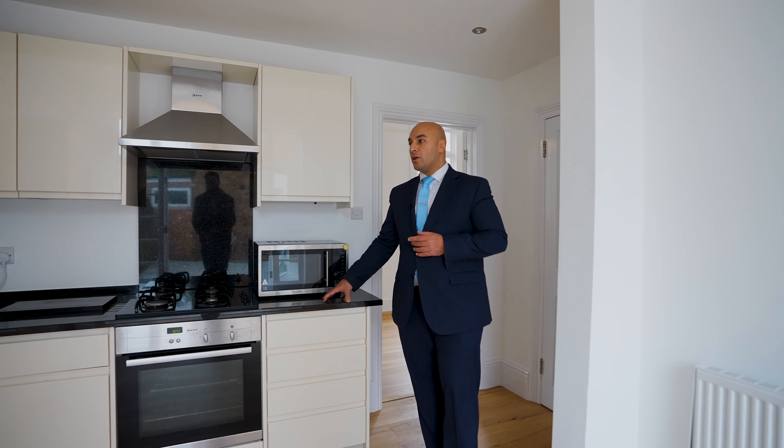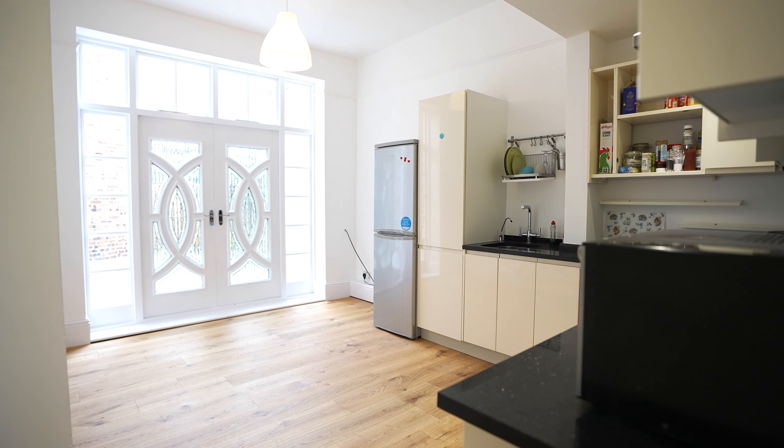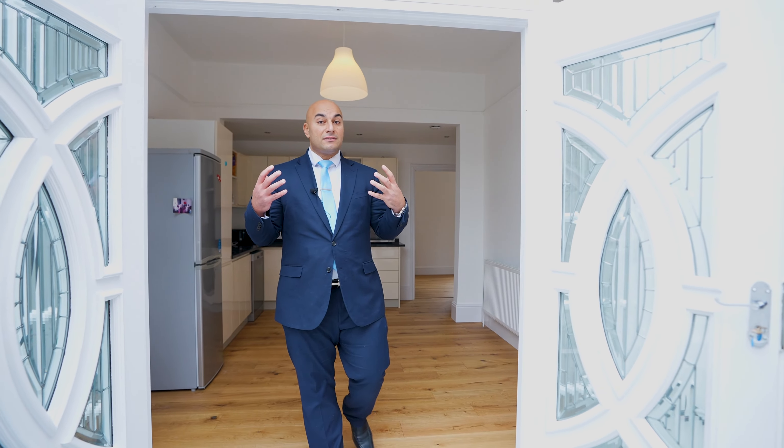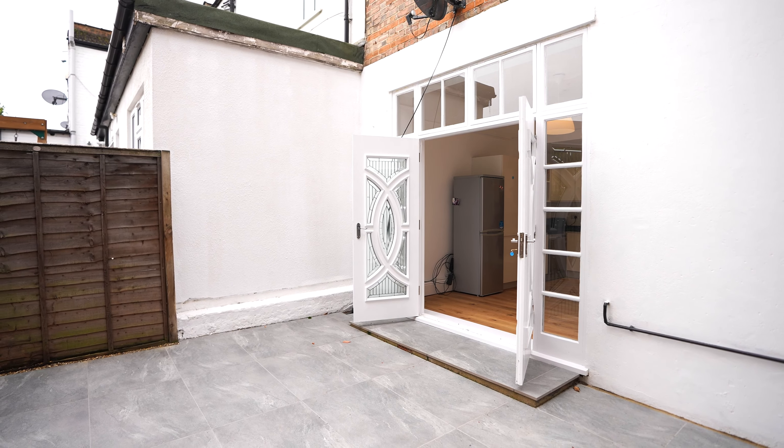What's really nice about the kitchen diner is the fact that you've got this beautiful granite worktop throughout. It's a fully functional kitchen with enough space to certainly have a dining table and chairs. The French doors that take you out to the garden are a beautiful touch.